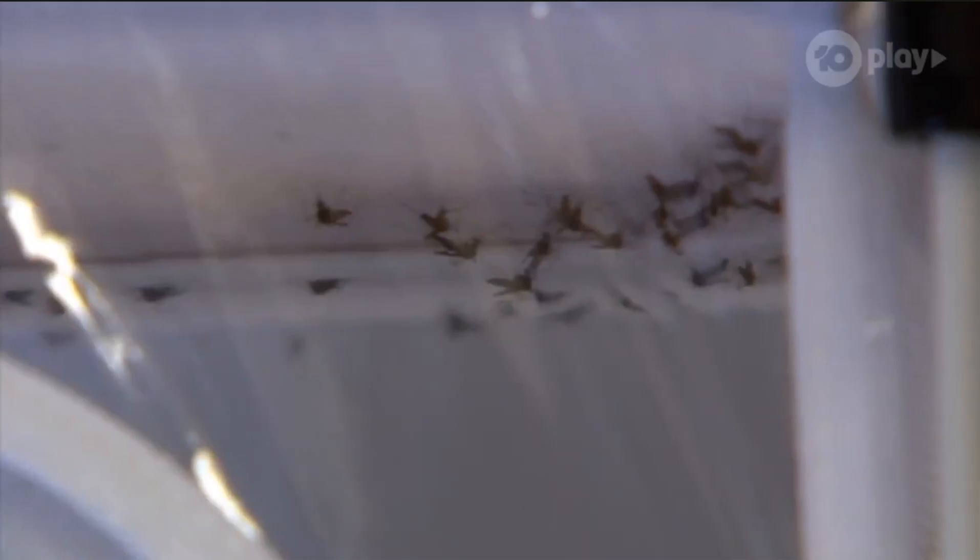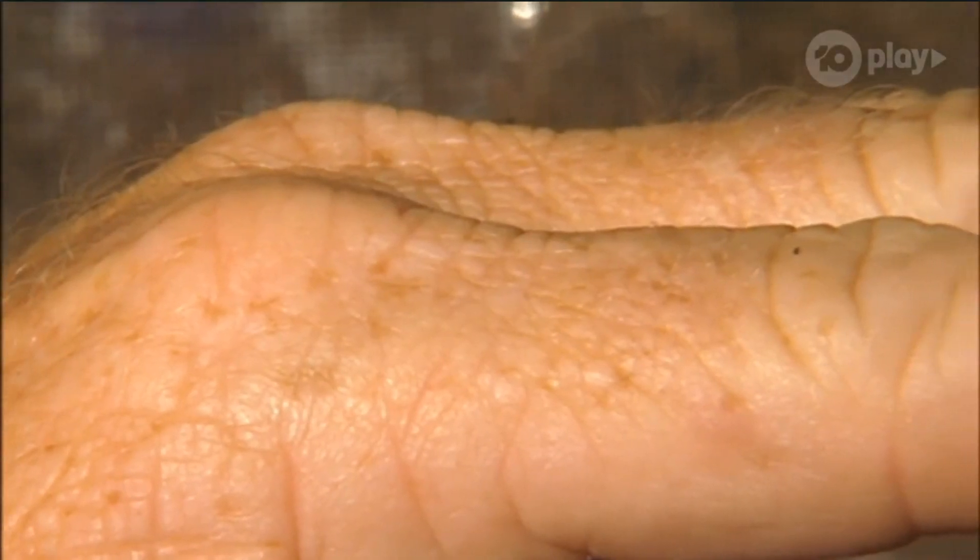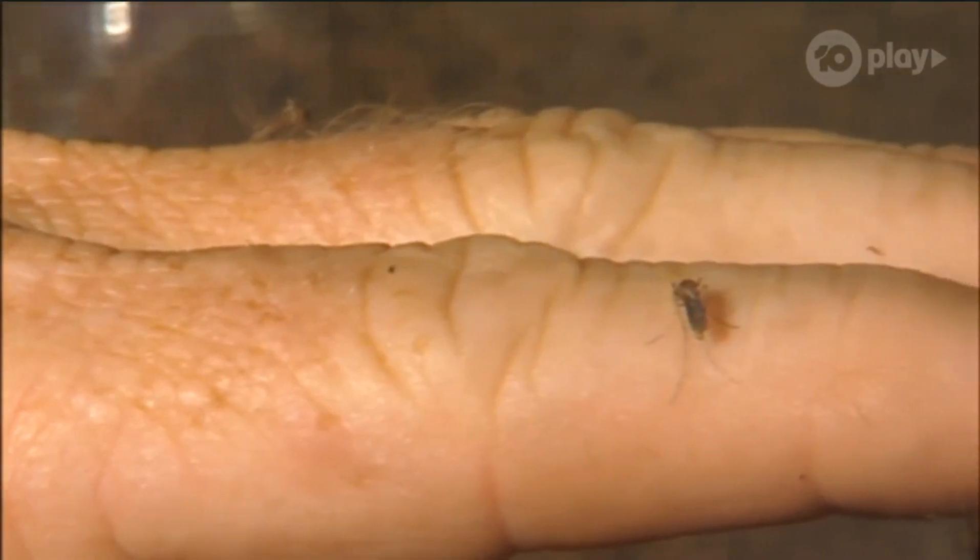No, not this lab mate — these lab mates. Rhys is a mosquito researcher at the University of Queensland, where he looks at the viruses that mosquitoes transmit, such as Zika, Dengue, and Ross River Fever in Australia.